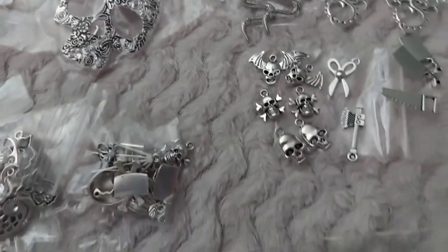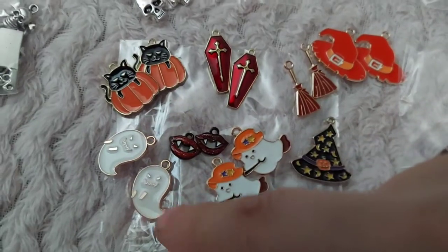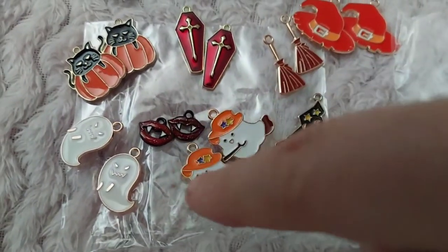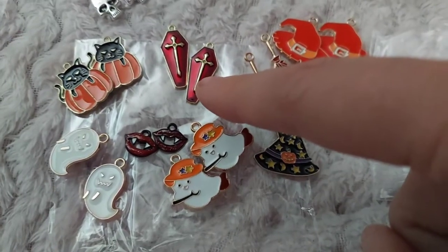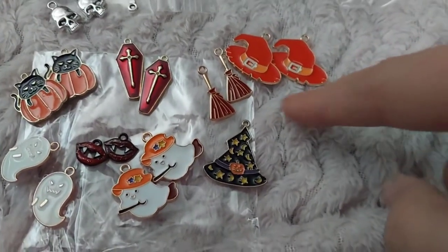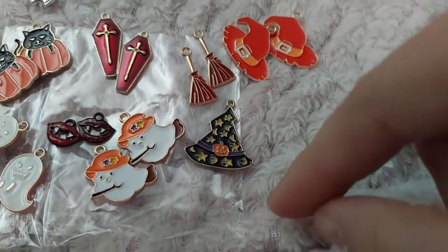Now we're gonna move on down here to this colored pack. In this one we have two black cats and pumpkins, two ghosts, two ghosts with hats on brooms, two vampire teeth — one a little redder than the other — two red coffins. Two orange hats, two broomsticks, and then this black witch's hat with all the details and the moons and stars and jack-o'-lantern.